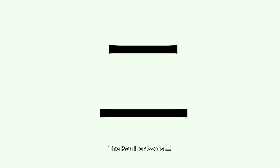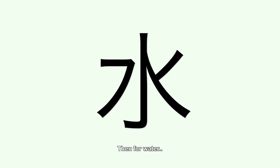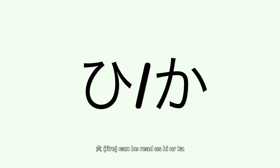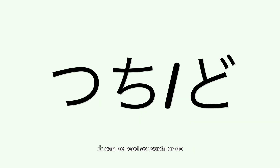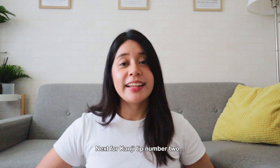For example, the kanji for 1 is Ichi, the kanji for 2 is Ni, the kanji for 3 is San. Then for water, this kanji can also be read as Mizu; for fire, it can be read as Hi; for earth, it can be read as Tsuchi or Do; and while tree looks like this, it's read as Ki.